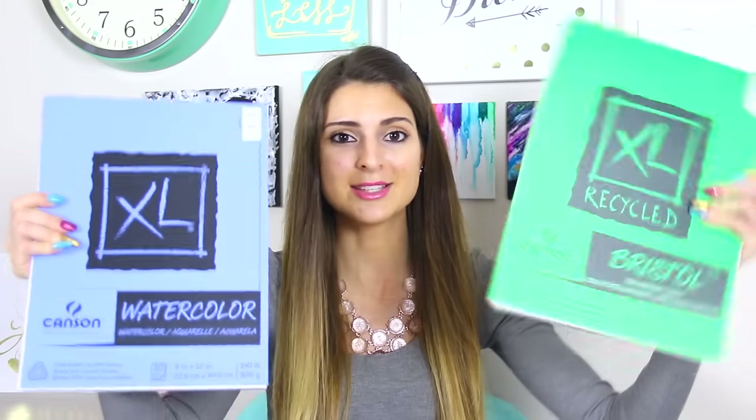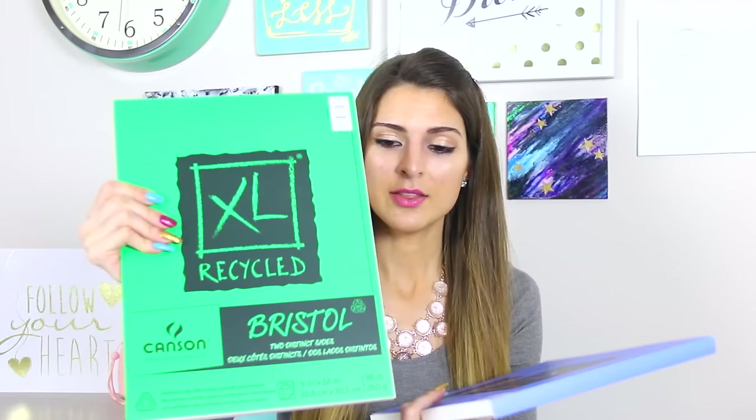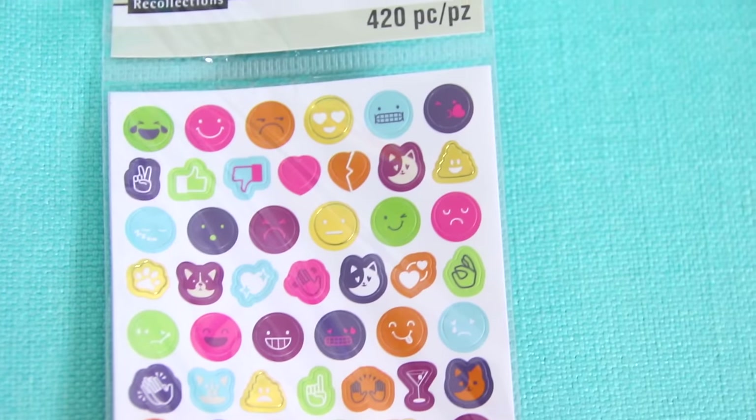I knew when I went to the store that I wanted some watercolor paper because I ran out a few videos back when I did a Cinderella drawing. I saw that the door buster was buy one get one free on paper pads, so I'm also going to try this Bristol paper. This one has 30 sheets and was about $10, and then this one was free — it has 25 sheets. The Bristol sheets are a little bit thicker, and I like to draw and paint on pretty thick paper. I accidentally bent the sheet getting it out, so I'll have to set something heavy on it to flatten it.